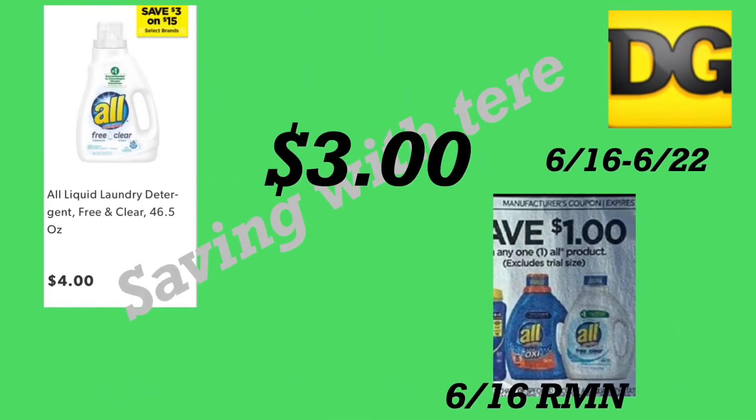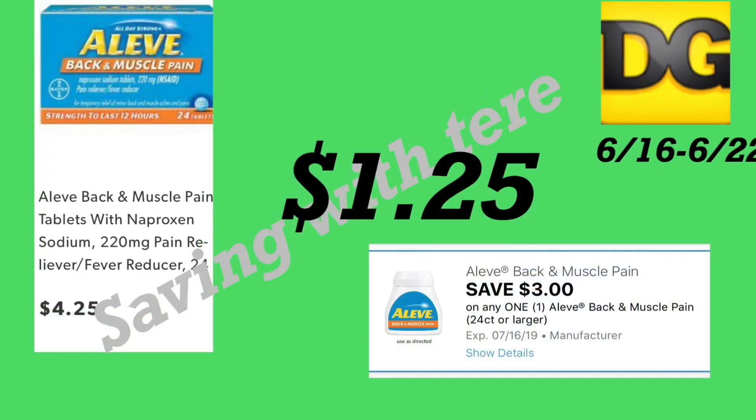The next deal is on the All liquid detergent, priced at four dollars. We got a dollar off one on All products from your 6/16 RetailMeNot. Remember, this product is also on an instant saving — when you spend $15, you save three dollars instantly at the register. After the coupon, you'll be paying three dollars for this product.